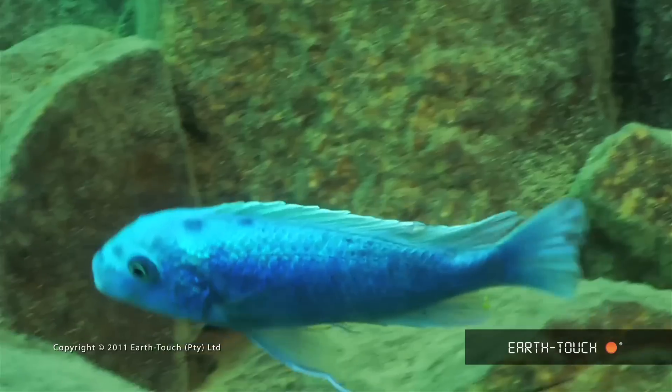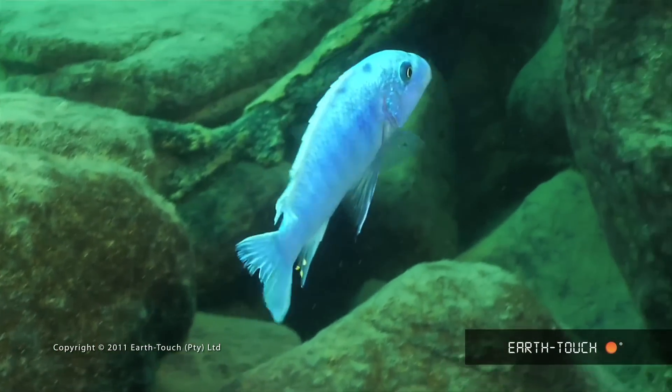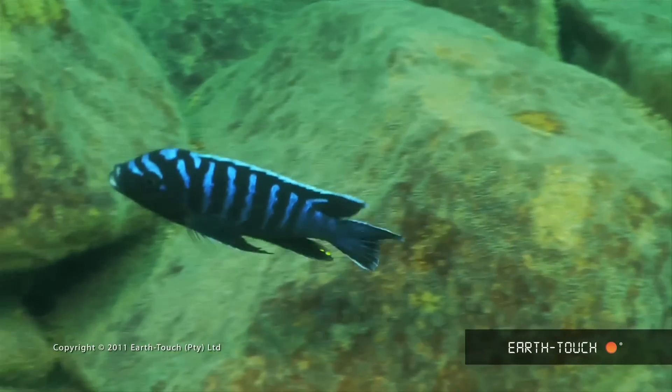They're all really closely related, but quite diverse in colour and shape. They do have things in common — they all look after their young, and the vast majority of them are actually mouth brooders.